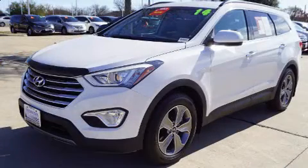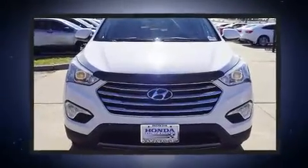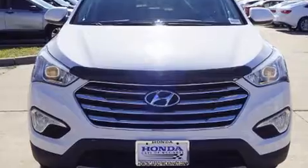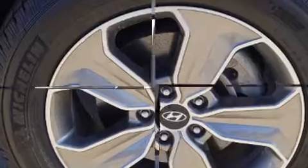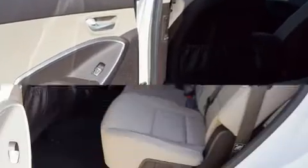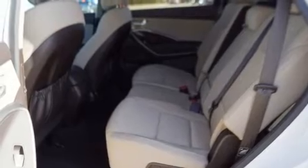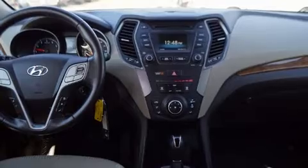Third-row seats provide an even greater maximum passenger capacity. Passengers are protected by various safety and security features including dual front impact airbags, front side impact airbags, traction control, a security system, an emergency communication system, and four-wheel disc brakes with ABS. Brake Assist technology provides extra pressure when applying the brakes.